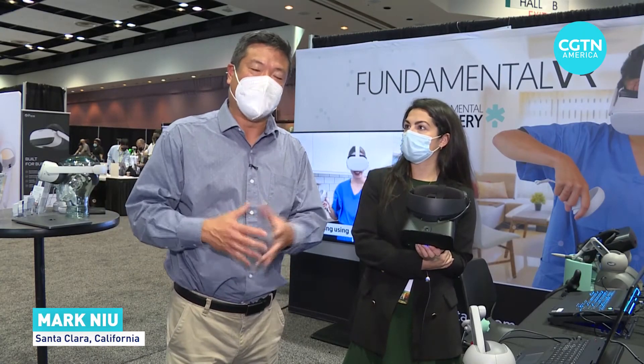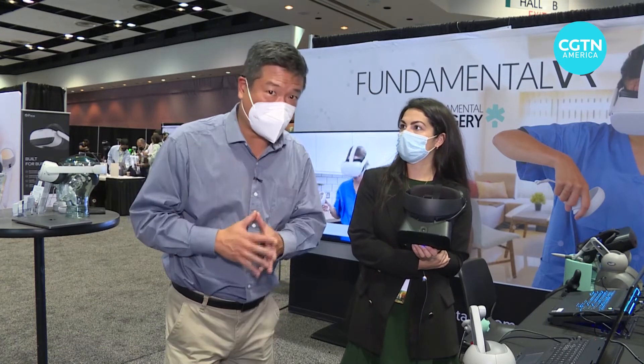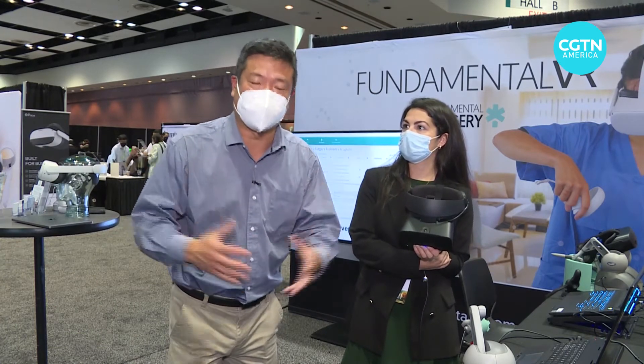One of the growing fields for virtual and augmented applications is medicine, and particularly how to train to become a surgeon.